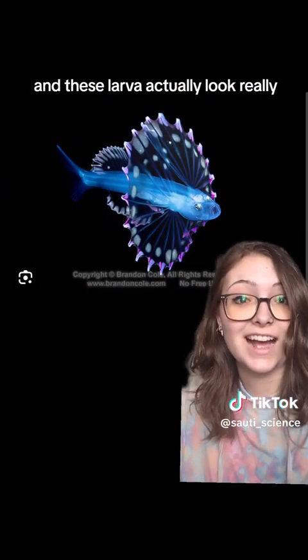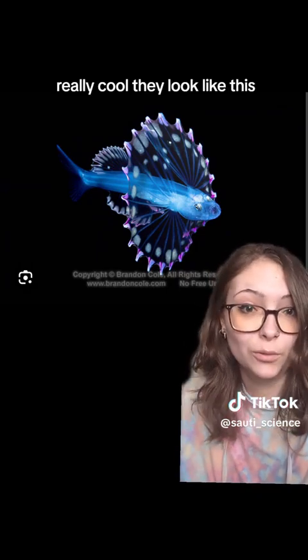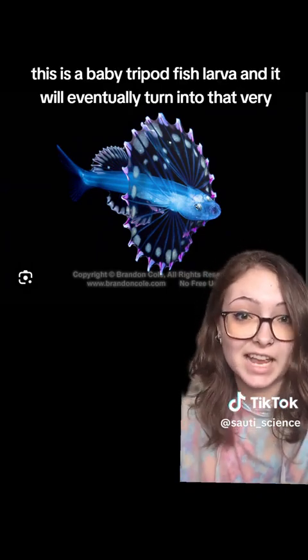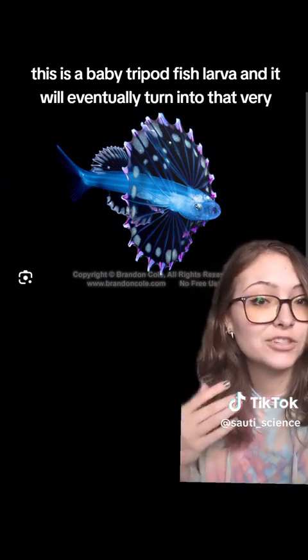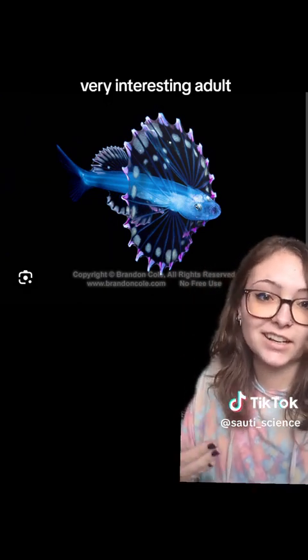These larvae actually look really, really cool. This is a baby tripod fish larva, and it will eventually turn into that very interesting adult.